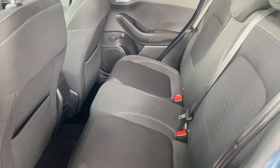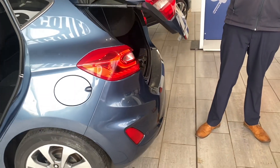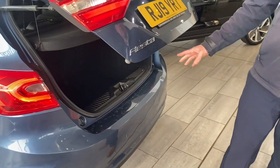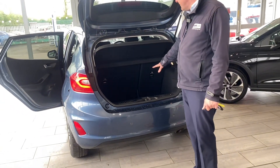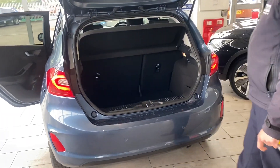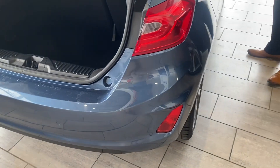It has wind-down windows in the back, isofix and three-point seat belts, so you can get child seats in easily. It comes really well equipped for parking — you've got a rear camera and parking sensors. There's also a spacious boot with folding rear seats, and it comes with power fold door mirrors which isn't standard on this car.